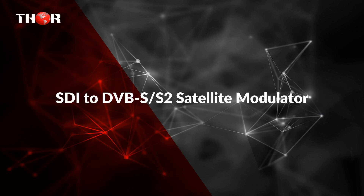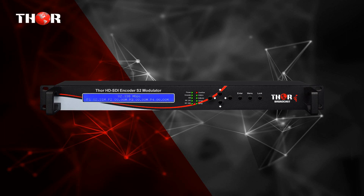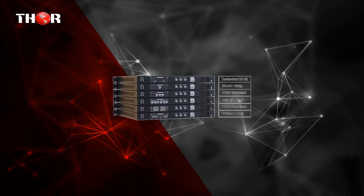The third one is the SDI to DVB-S/S2 Satellite Modulator — the HDSDI Encoder plus DVB-S/S2 Modulator. It encodes HD digital video inputs to MPEG-2 or H.264 transport streams, with output modulated to satellite carrier or IF.